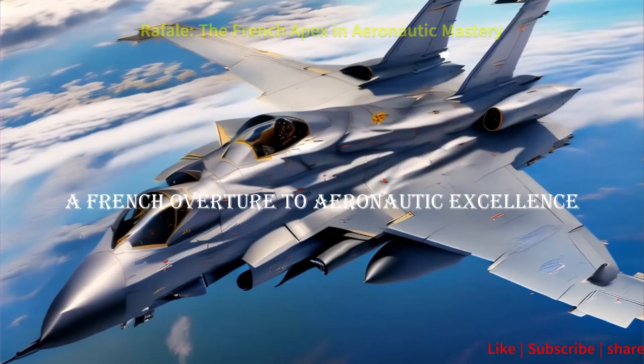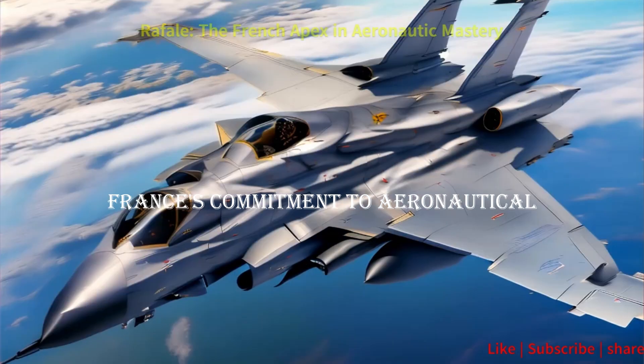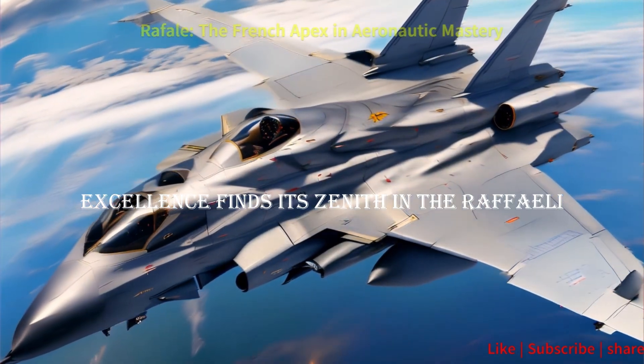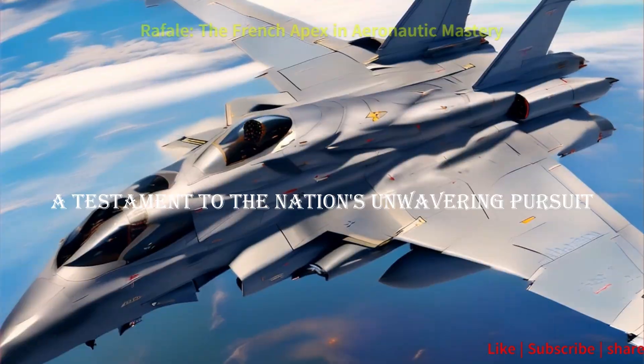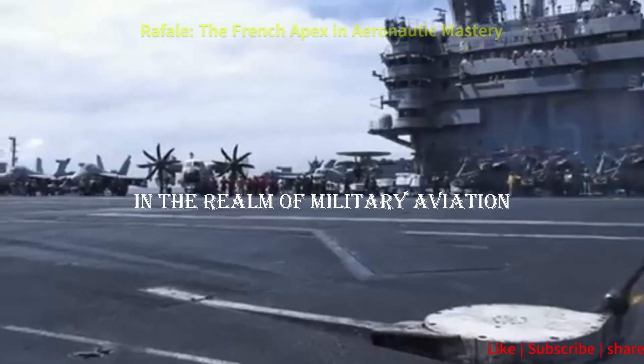France's commitment to aeronautical excellence finds its zenith in the Rafale, a testament to the nation's unwavering pursuit of technological supremacy in the realm of military aviation.